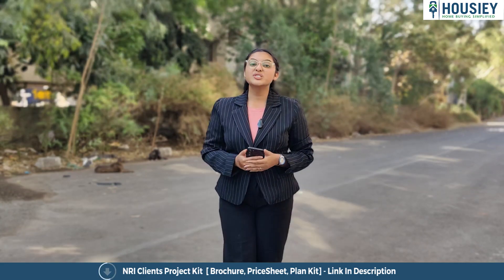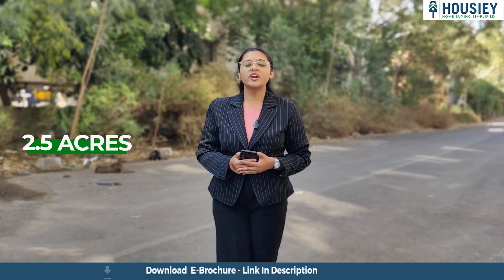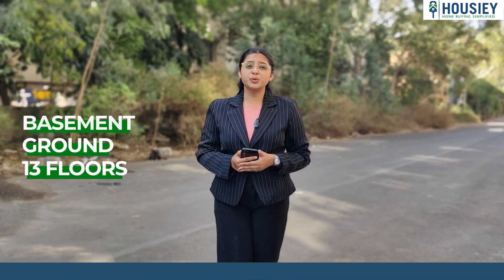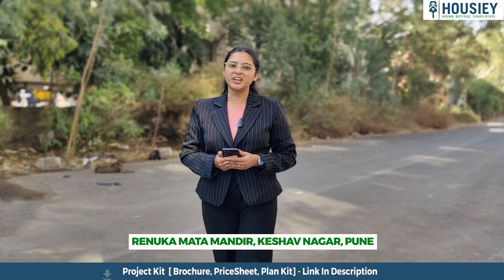So let's start. First is the project overview. This project will be constructed on 2.5 acres of land parcel, consisting of one tower with basement plus ground plus 13 floors, having 2 BHK and 3 BHK premium residences. The project is located near Renuka Mata Mandir, Keshavnagar, Pune.